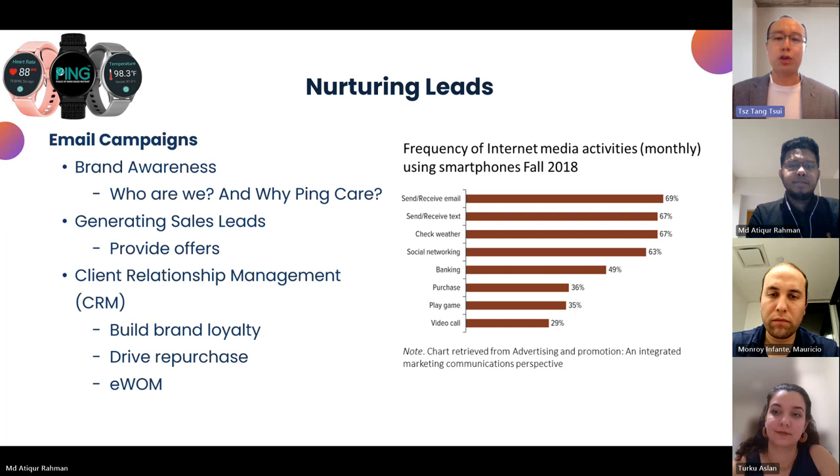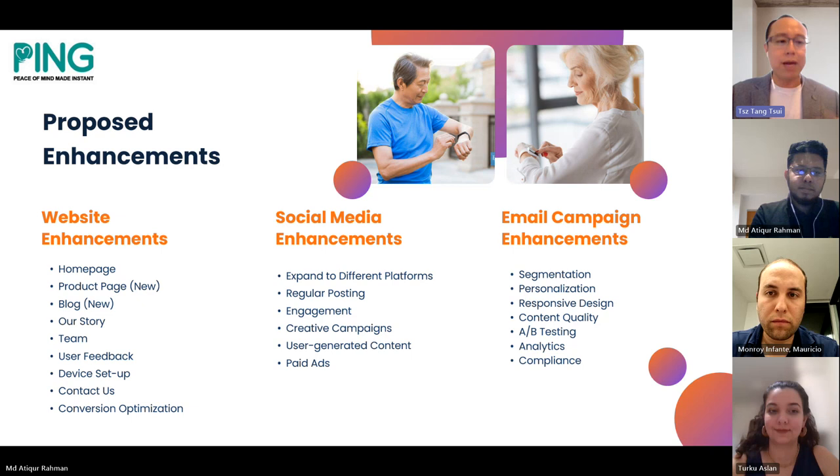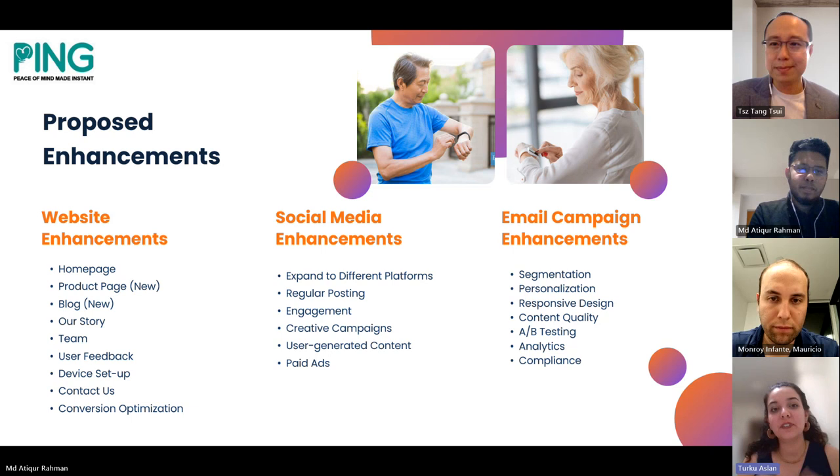The next part discusses how we nurture more leads. Email is one of the best platforms because a lot of people still use their phones for email. The three key objectives are: first, banner ads to let people who don't know Ping know about us; second, generate sales leads by offering discounts or special offers to drive purchases; and third, maintain the relationship with our current clients. Those are the three key objectives for email marketing.